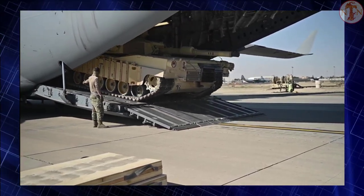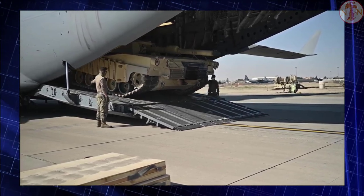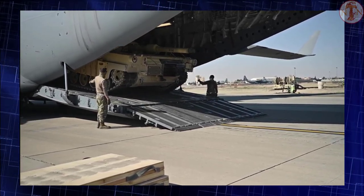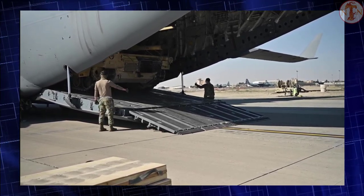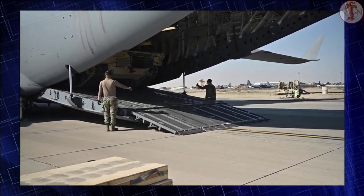The engine can be replaced in field conditions within 30 minutes. This main battle tank can be airlifted by a C-5 Galaxy or C-17 Globemaster III military transport aircraft.